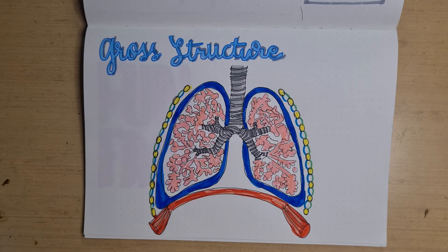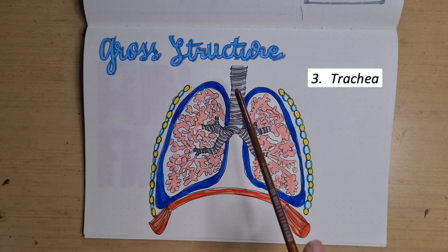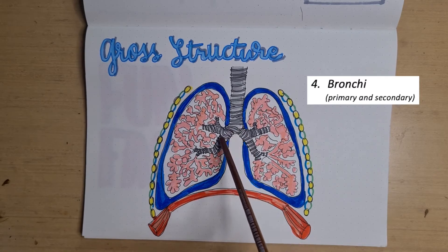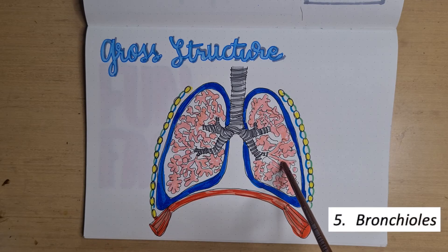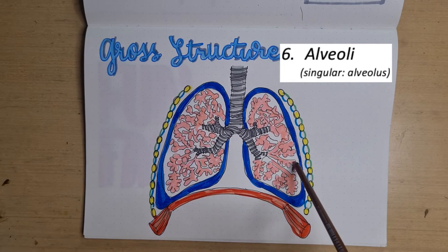The gas exchange system is made up of several parts, including the nasal cavity and the buccal cavity. Air then goes to the trachea, then divides into two primary bronchi out to each of the lungs — one for the left, one for the right. This continues into smaller bronchi and further divides into smaller tubes called bronchioles, and then the air sacs, which we call alveoli.